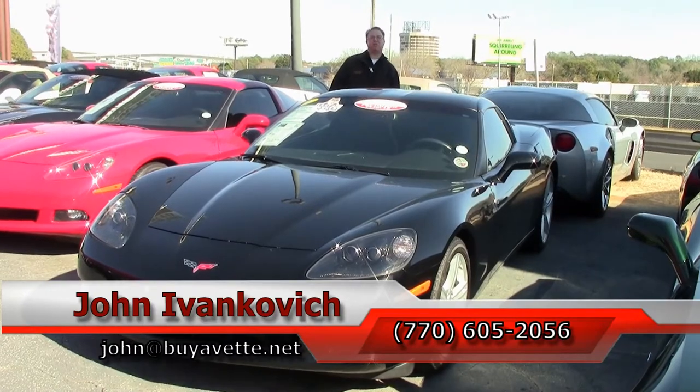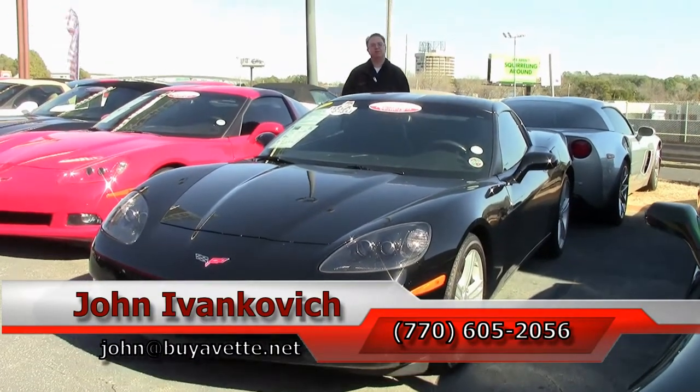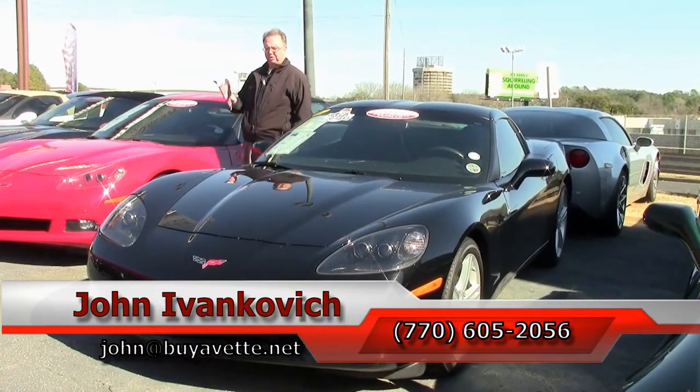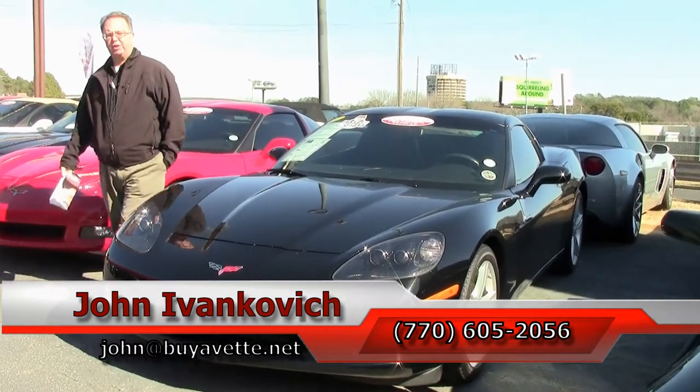As always folks, call 770-605-2056 or email john@buyavet.net if you'd like to know more about any of these Corvettes or the classic cars we've started bringing in. Subscribe to the YouTube channel so you can see all the fun new inventory first.